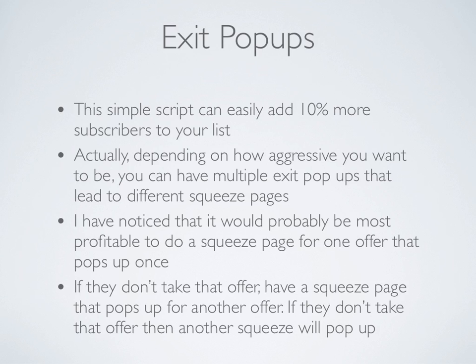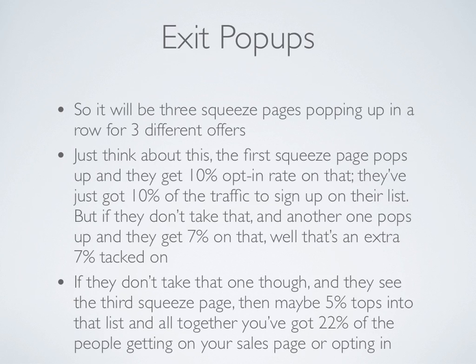Actually, depending on how aggressive you want to be, you can have multiple exit pop-ups that lead to different squeeze pages. I've noticed that it would probably be most profitable to do a squeeze page for one offer that pops up just once. If they don't take that offer, have a squeeze page that pops up for another offer. If they don't take that offer, then another squeeze page will pop up. So it will be three different squeeze pages popping up in a row for three different offers.